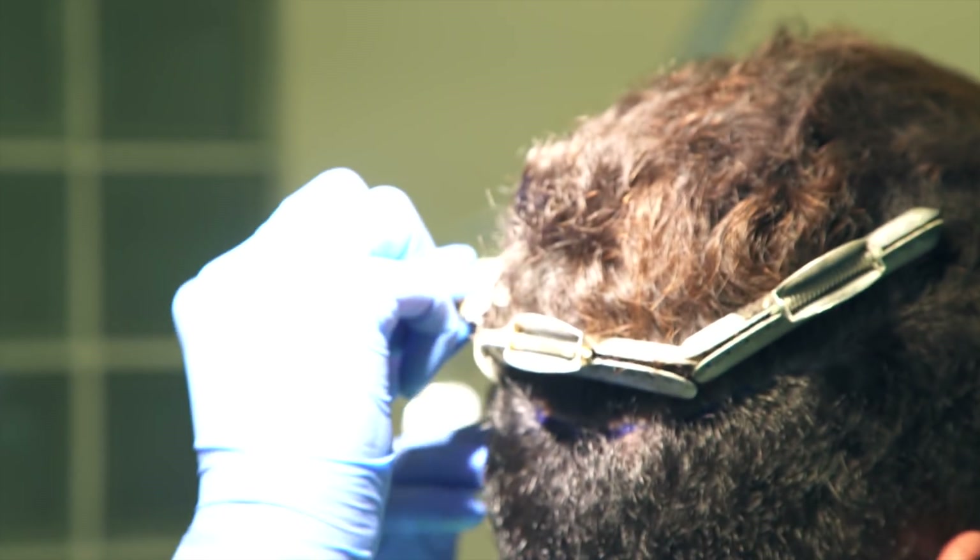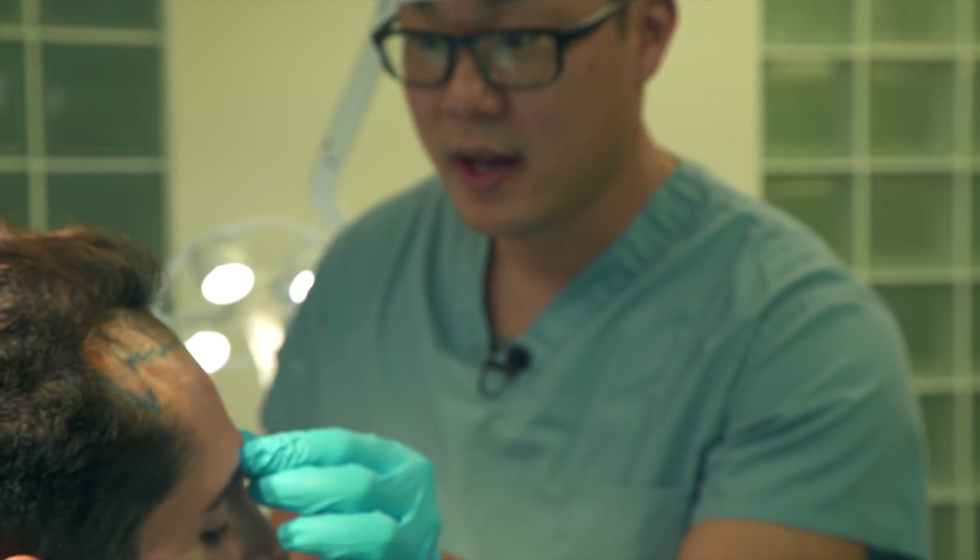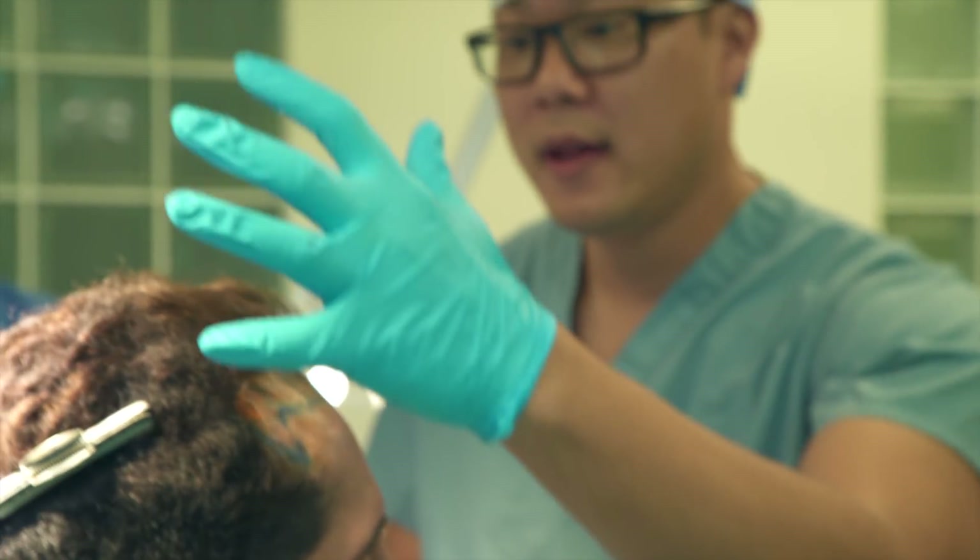We're going to do something called a supra-orbital block. You have two nerves coming out right around this region, and it's going to help us numb this recipient area. So I'm just going to let the medication work, wait a couple minutes, and then we'll start.